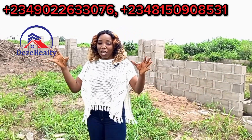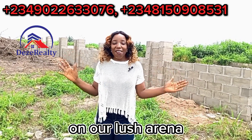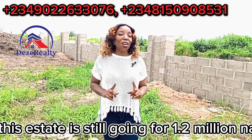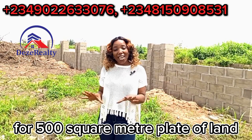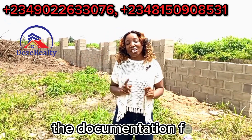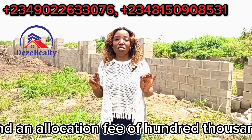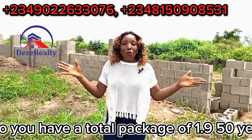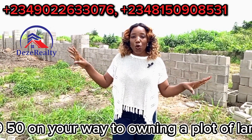I just decided to bring you here to give you updates on what we have right here at Lush Arena. This estate is still going for 1.2 million Naira at a pre-launch price for a 500 square meter plot of land. We also have the development fee of 350,000, the documentation fee of 250,000, and an allocation fee of 100,000.